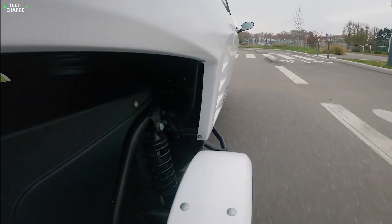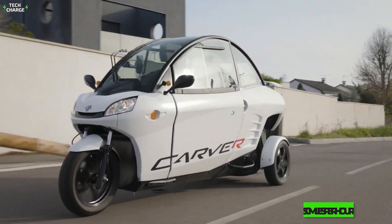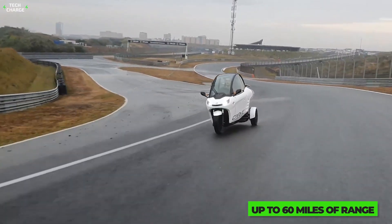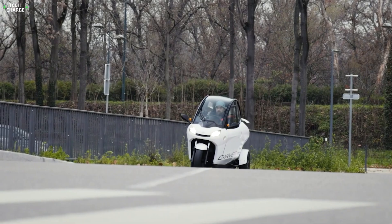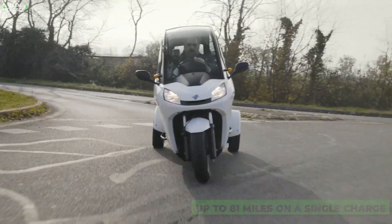In terms of battery and performance, things are rather simple. A single electric motor provides a top speed of around 50 miles per hour, while a 7.1-kilowatt battery provides up to 60 miles of range. If that's not enough, you can pay extra for a bigger battery that provides up to 81 miles on a single charge.